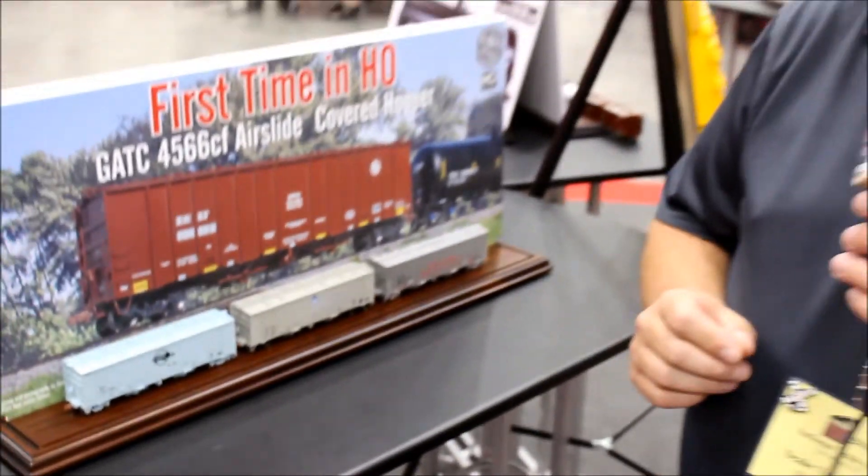For the Operator version, it's actually a 4180 air slide, so it's a little bit smaller, with a lot of traditional road names in those like Chessie System and many more.